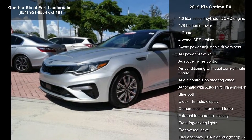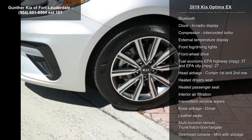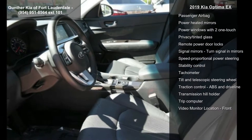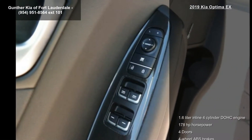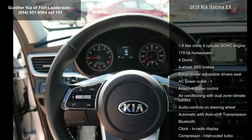This vehicle's top features include a 1.6-liter in-line 4-cylinder DOHC engine, 178 hp, 4 doors, 4-wheel ABS brakes, 8-way power adjustable driver's seat, AC power outlet, adaptive cruise control, air conditioning with dual zone climate control, and audio controls on steering wheel.